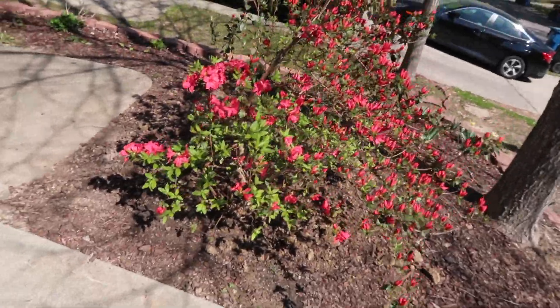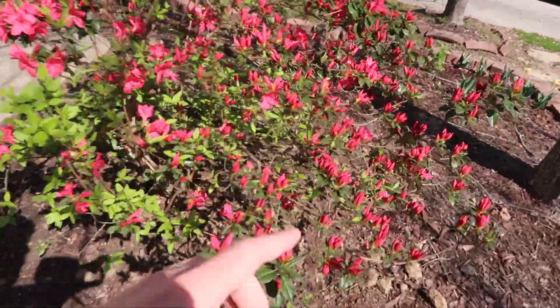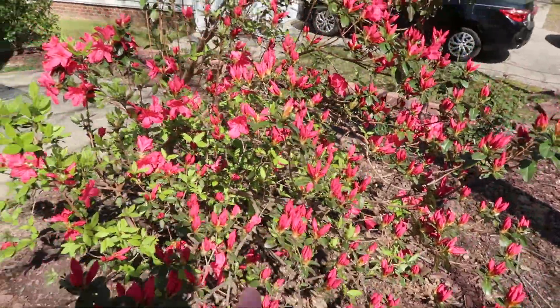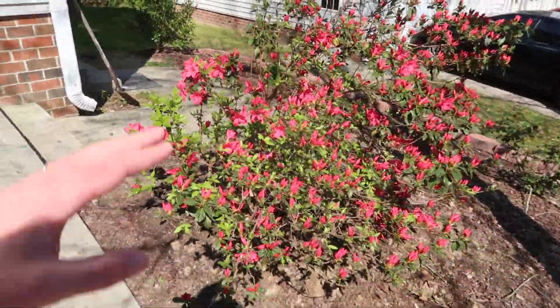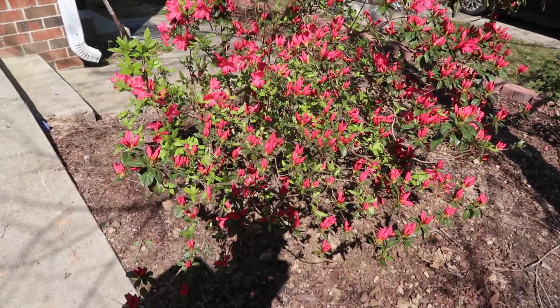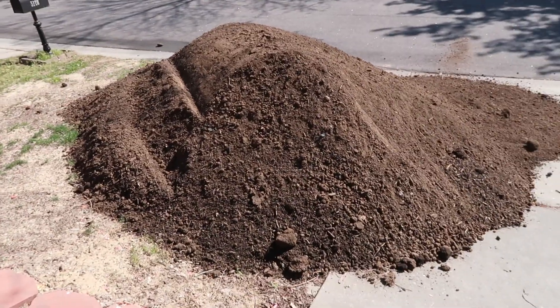He was getting ready to rip it out because he didn't really like the color with their house. So we said we'll dig it up for you and take it off your hands. And so yesterday Mary and I took our wheelbarrow, went down the street, and dug up this bush. Look at this azalea bush — it is covered with all these buds getting ready to bloom. It's probably about five feet tall. It's beautiful. And so is that pile of dirt.